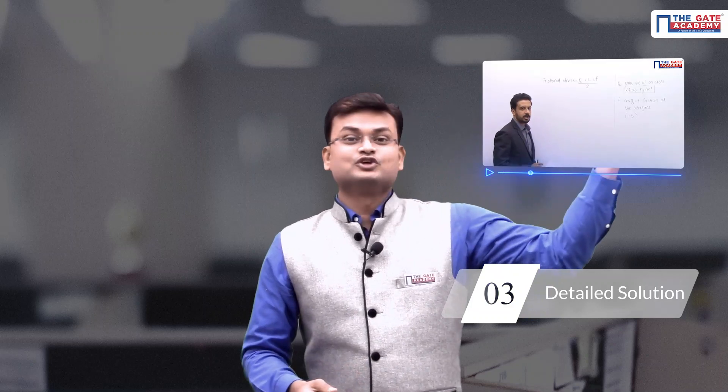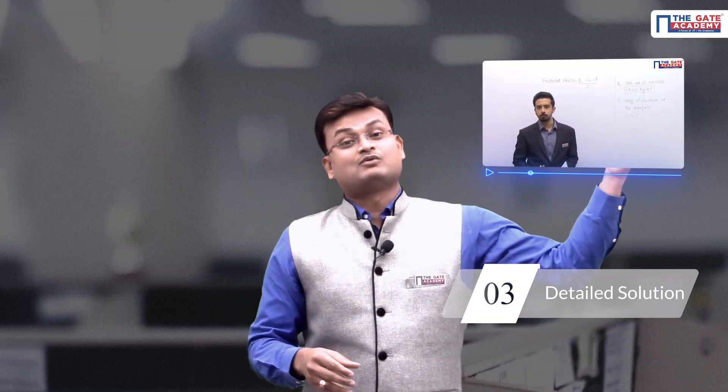The third important feature is that we give detailed solutions for every important question. In fact, you will find video solutions for important questions of the All India Mock Test series, which no one else provides.